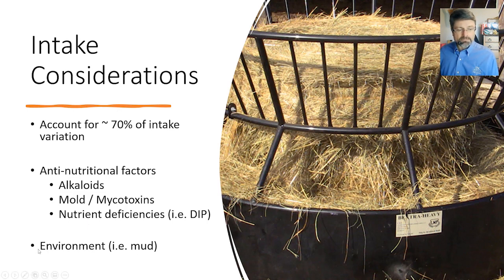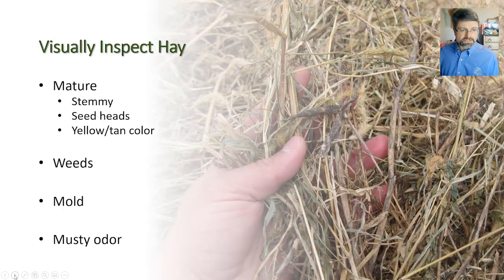And lastly, environment. Really muddy conditions can limit cattle's desire to move freely toward feed. Particularly with muddy hay rings in the wintertime, the environment itself can play a negative role on forage intake.